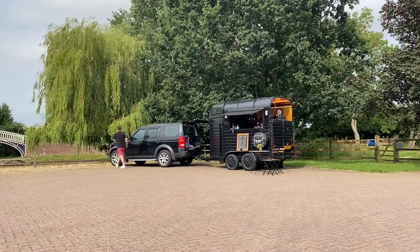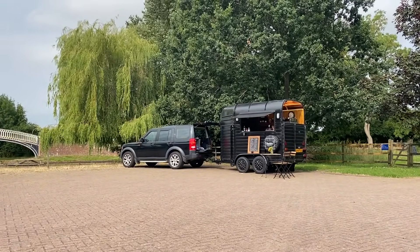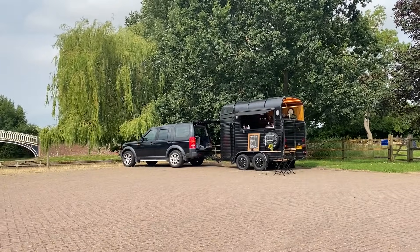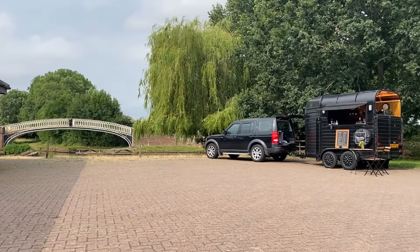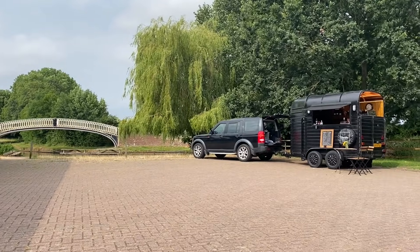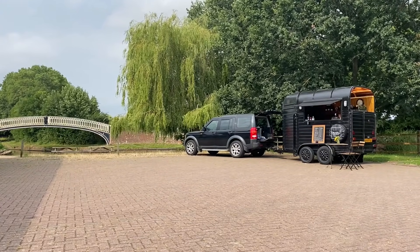And as if coming to the chandlery isn't a tempting enough place already to spend your money, they've now got a really, really nice coffee place right here next to the canal. It's beautiful - got myself a flat white. Bang on. The guy's name's George, he's lovely. Check it out.